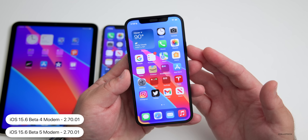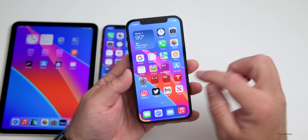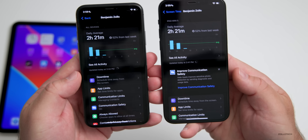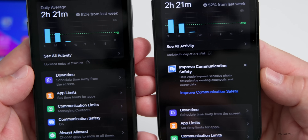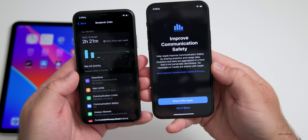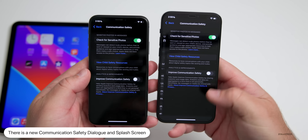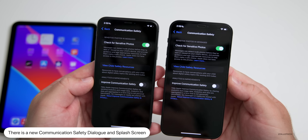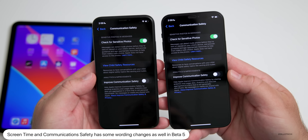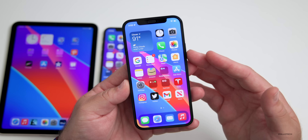We're still on modem version 2.70.01. There are a couple of small changes in beta 5. The first has to do with Communication Safety. Going into Settings > Screen Time, if you have a family, tap on the family member and you'll see a new dialogue that says 'Improve Communication Safety' — it says 'Help Apple improve sensitive photo detection by sending diagnostic and usage data.' You can turn this on or off and choose to share or not share. There are also some wording changes within Communication Safety.